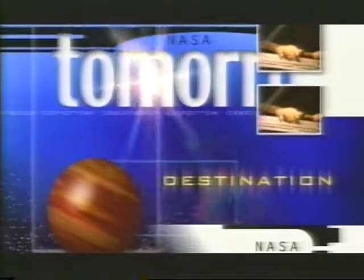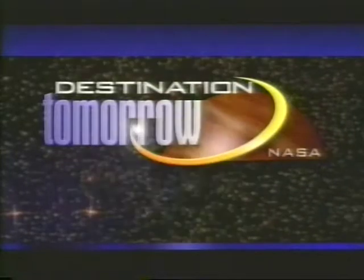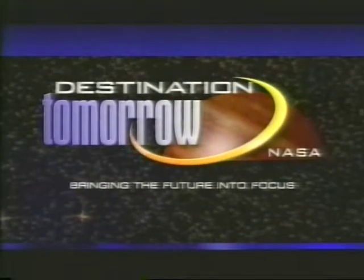An animated globe spins. Another flash and an orange sky is streaked with cumulus in motion. The word 'Tomorrow' appears. An animated planet spins, then a jet races through the blue sky before the sky turns to a black star field. A title appears: NASA Destination Tomorrow — Bringing the future into focus.